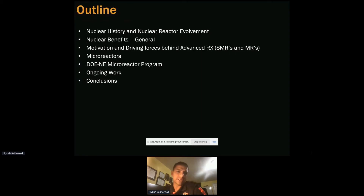I've structured this presentation as follows: I'll spend a few minutes on nuclear history and reactor development benefits, since some folks here may not have a nuclear background. Then I'll talk about motivations — what is the main objective we want to accomplish. I'll then get deeper into micro-reactors, the DOE nuclear engineering micro-reactor program, what we're doing, the path forward, ongoing work, and main conclusions.